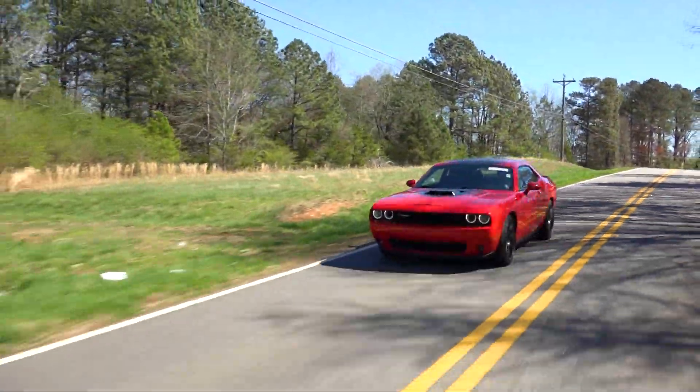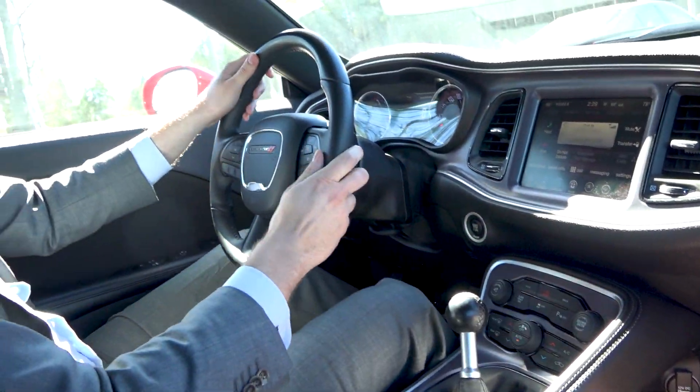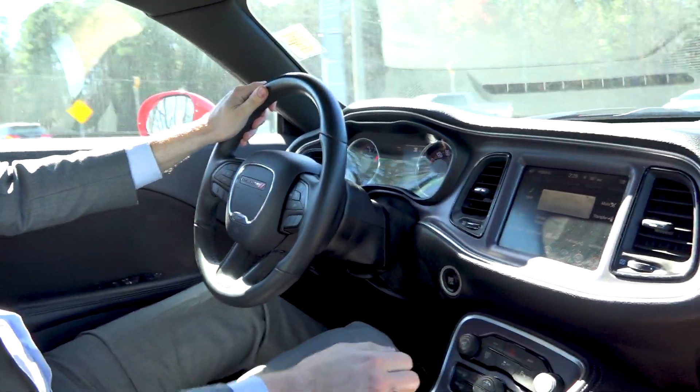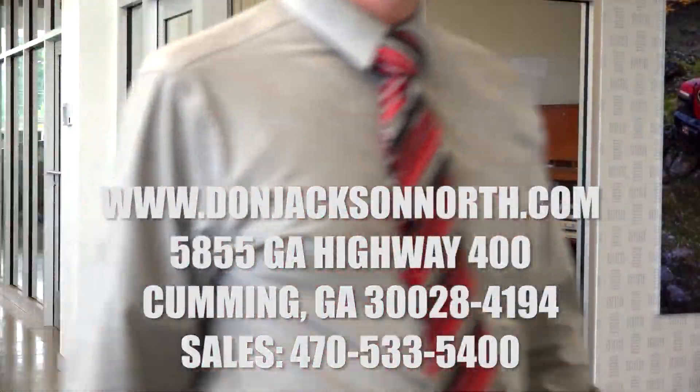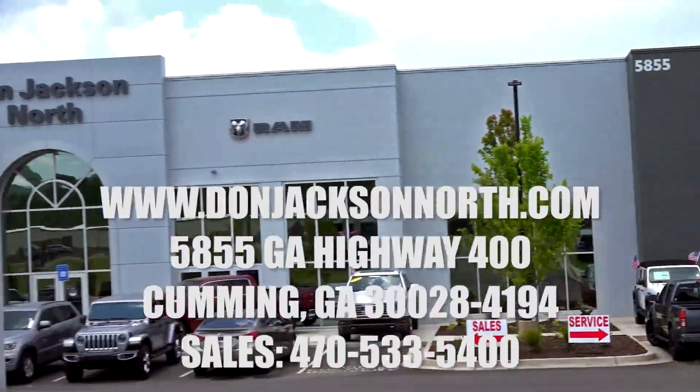Please subscribe if you haven't already done so, and we'll see you at the next video. Thank you for watching, and we want to thank our sponsor for this video, Don Jackson North in Cumming, Georgia.